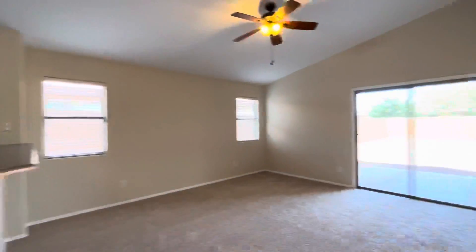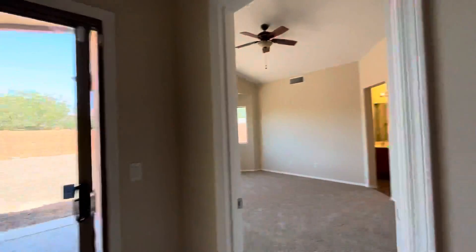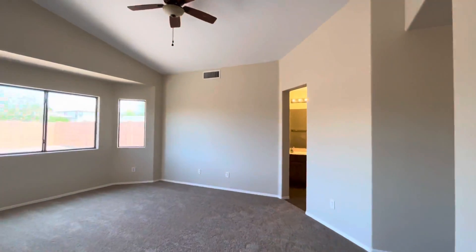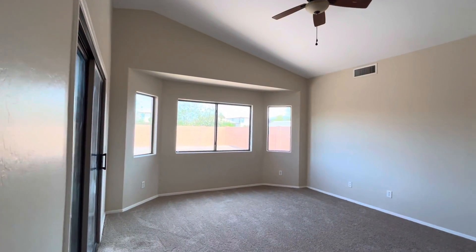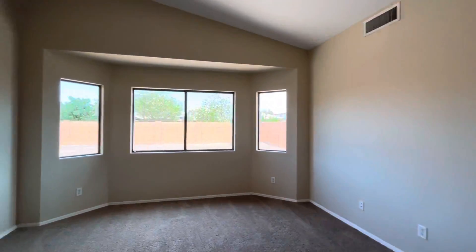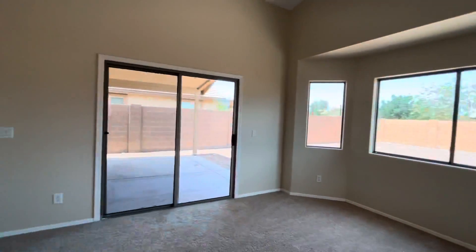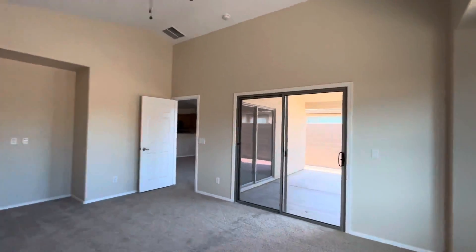Now we're going to pass through the living room. You have a sliding glass door that leads to the backyard, and you can go into the primary bedroom from here. The ceilings feel soaring — they feel super tall in here. Love the windows, that whole wall of windows. And then you have the sliding glass door from in here as well. I love that upgrade. Now you just need to throw a hot tub out there.